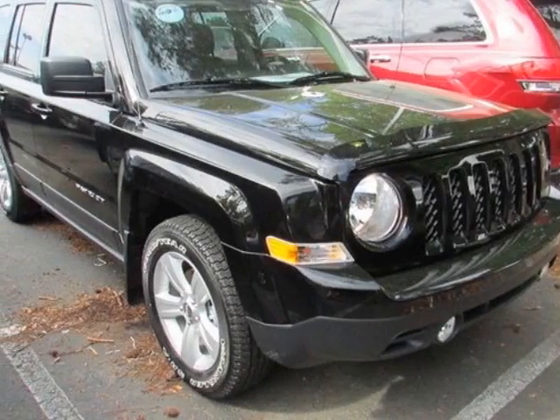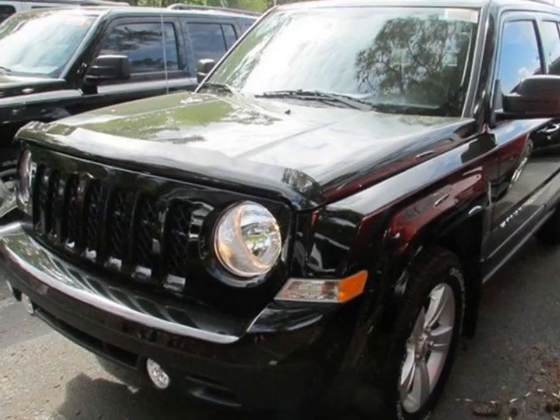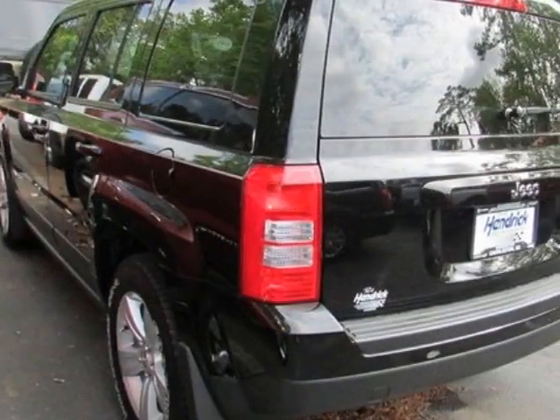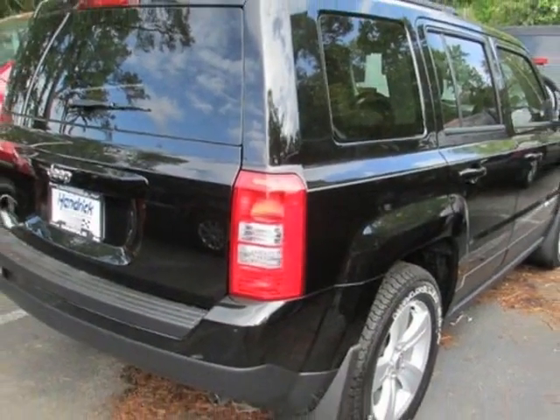Check out this new 2014 Jeep Patriot. For your protection, this vehicle has a full factory warranty. This Patriot boasts a 2.4 liter inline 4 engine and has a 5-speed automatic transmission.